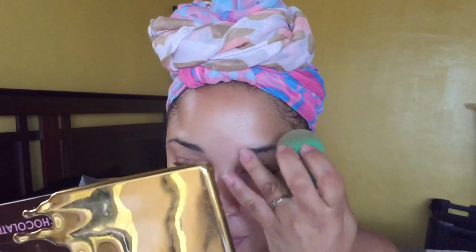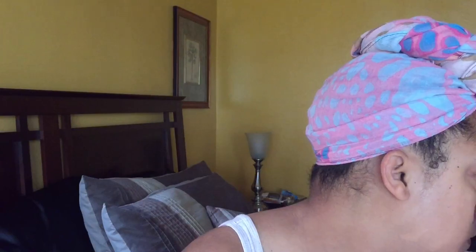That was the Becca Backlight Priming Filter. I love that it doesn't cover up the spot. I still like the Kula, and of course my NARS moisturizer.